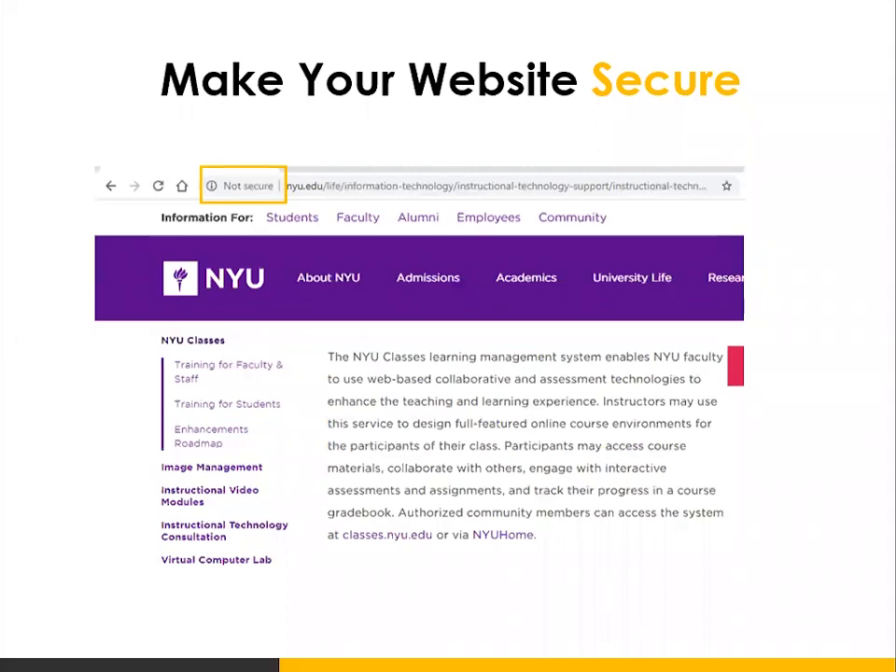SSL stands for Secured Socket Layer. It is purchased through your hosting company. Basically what it means is that it encrypts the information from the time someone pulls up your website in a browser to the time the website loads — encrypting that information so your site becomes more secure and it protects the information of your users.